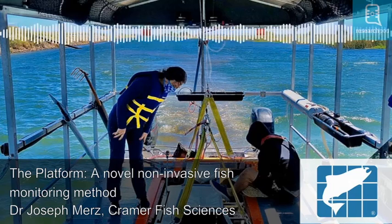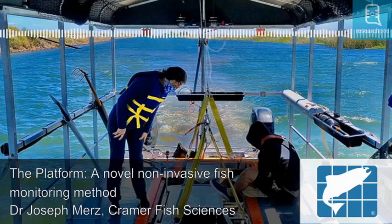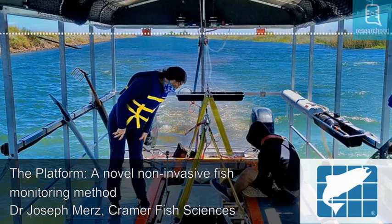Trawls lack manoeuvrability and can cause stress and injury to the fish, while seins are very limited in where they can be effectively deployed. As such, the methods used to monitor fish populations can limit a researcher's ability to accurately interpret and compare the data collected over time or across different sampling methods.